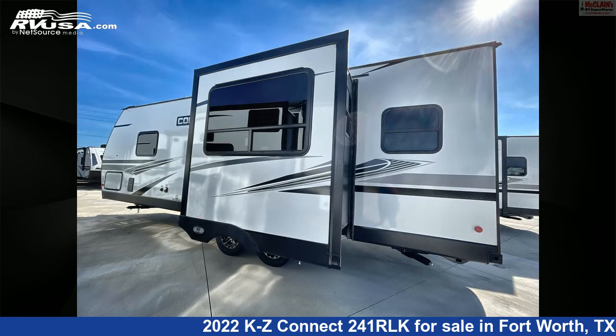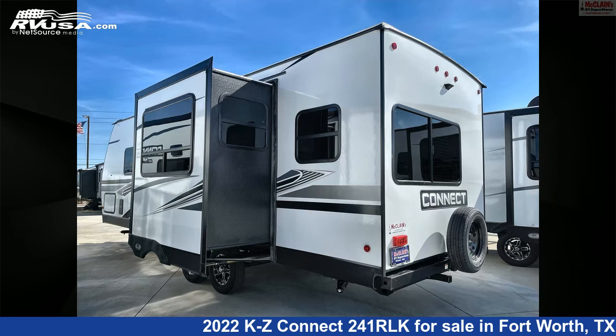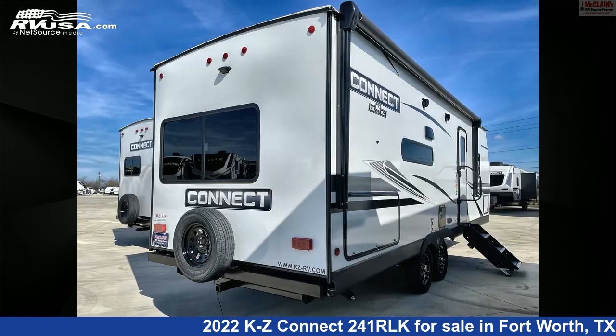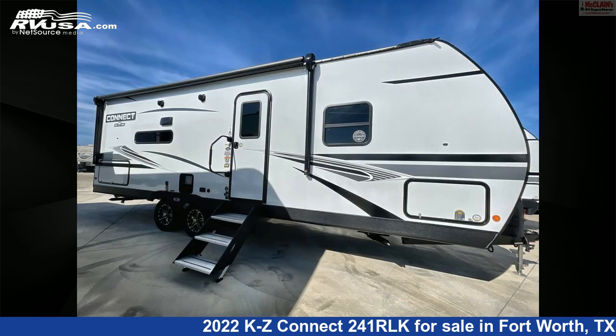This new KZ is 28 feet 11 inches in length and features one slide-out, ashwood interior, sleek 6, smoke detector, microwave, skylight, oven, carbon monoxide detector, refrigerator, water heater, air conditioning, TV antenna, slide-out, and 45 gallons fresh water capacity.